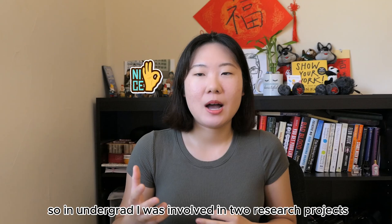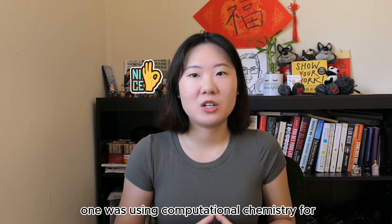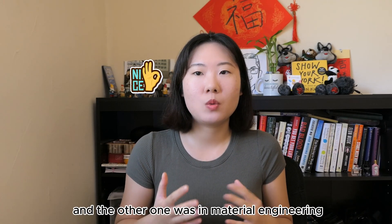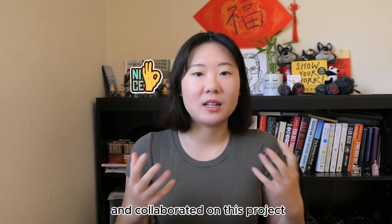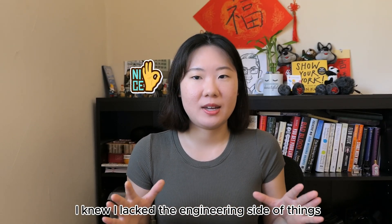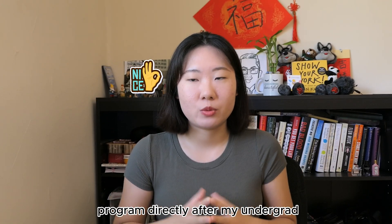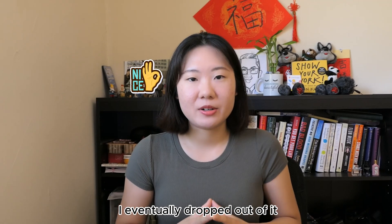In undergrad I was involved in two research projects. One was using computational chemistry for an environmental project in the chemistry department, and the other was in material engineering with the engineering department. I intentionally reached out and collaborated on that project because from a basic science degree I knew I lacked the engineering side of things. I was really aiming to join a PhD program directly after undergrad, but I eventually dropped out of it.